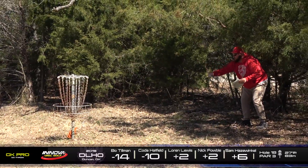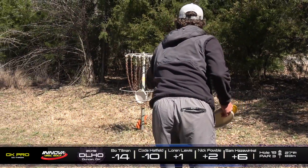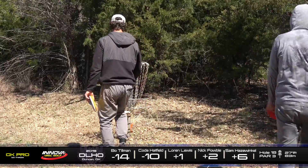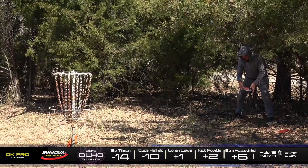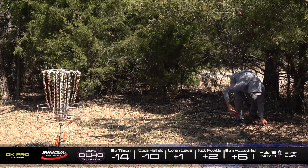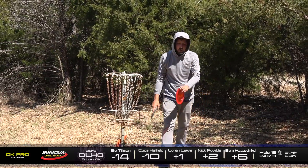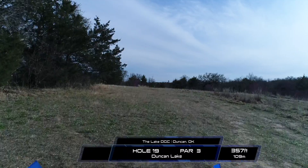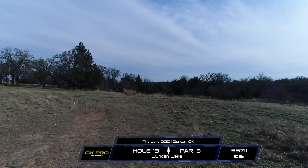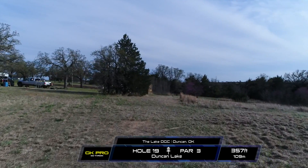If Koda can tap in this par, then he's getting another one from Bo. Lauren with a nice birdie. Nick tapping in for par there. Yeah, Koda's getting a stroke on Bo — he now has only four strokes back. That's pretty insane. Considering at one point he was down eight or nine strokes. Insane.